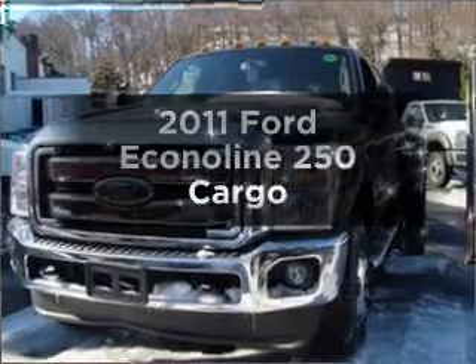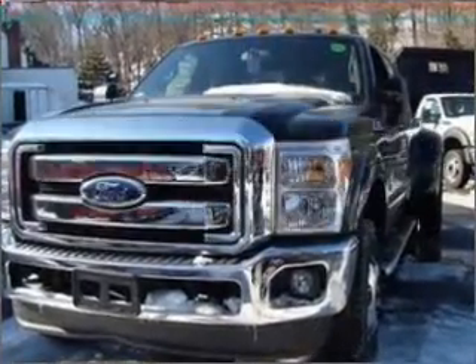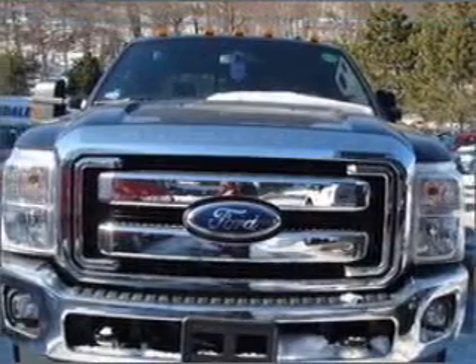Introducing the 2011 Ford Econoline 250, everything you need under one roof with this great vehicle.